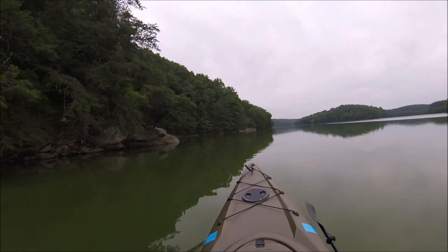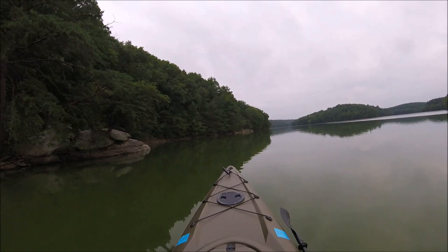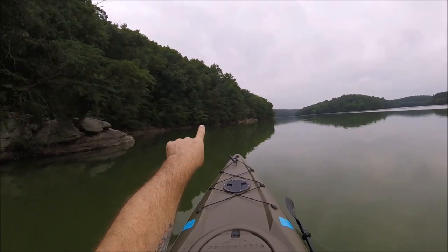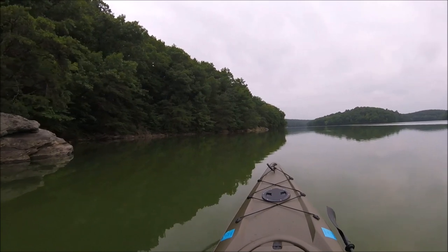I know you can't see him in this GoPro — it's terrible at any kind of distance at all — but he's right there in that tree. I can see him, and once again he's just got his head turned watching me.